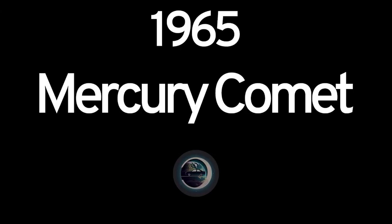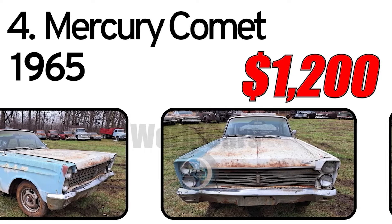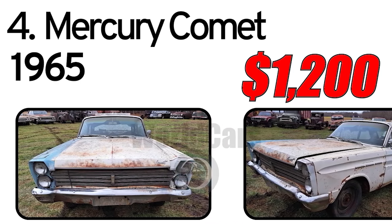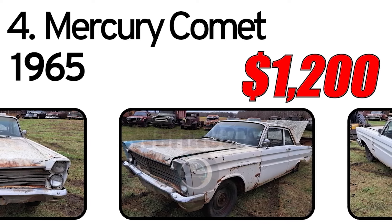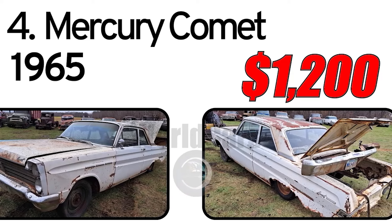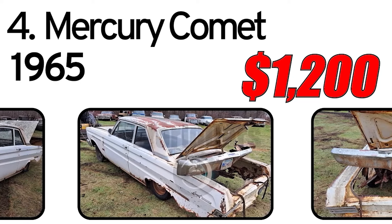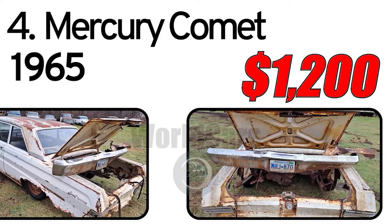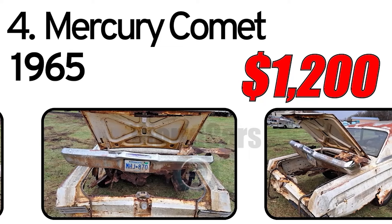Number 4. Mercury Comet, 1965 year of issue. 1965 Mercury Comet two-door sedan. This car has sat for so long that the motor is probably stuck. Would be best used for a parts car. No title. Asking $1,200. Located in Thief River Falls, Minnesota.